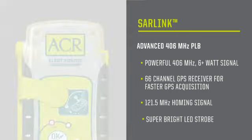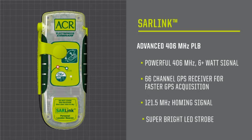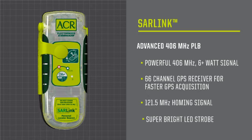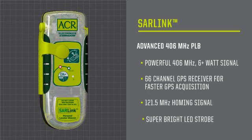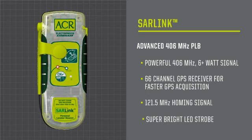That's multiple levels of redundancy that will give you the peace of mind that your ACR PLB will work the first time, every time. It's reliable signaling technology that has saved more than 25,000 lives since 1982.